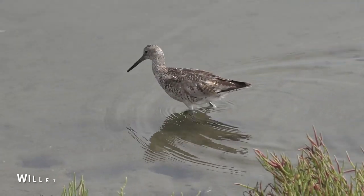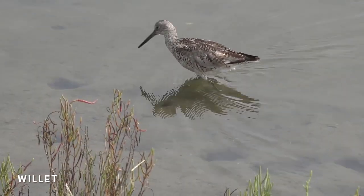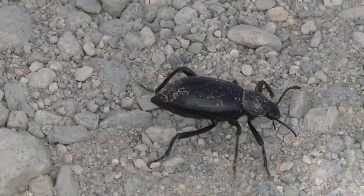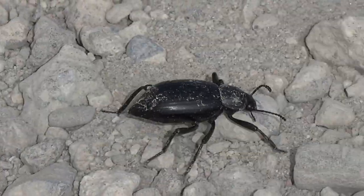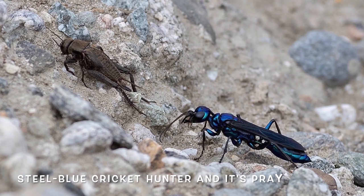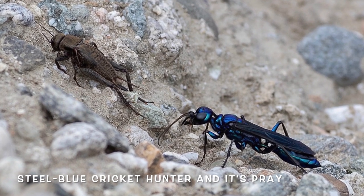Pay attention to how different all of these birds' beaks are and think about what it might mean for what they're eating. To survive the desert sun, these beetles have fused their shell together and given up the ability to fly. This wasp paralyzes its target so that it can eat it alive.